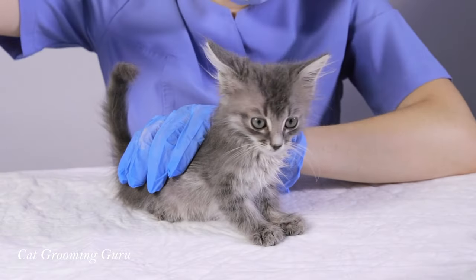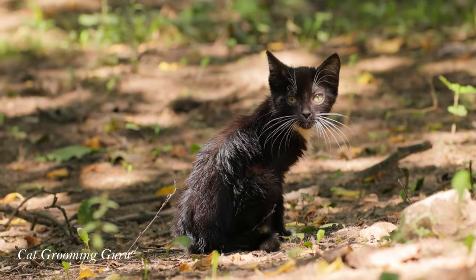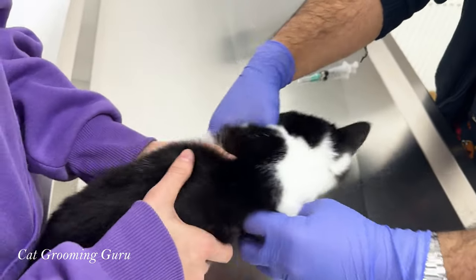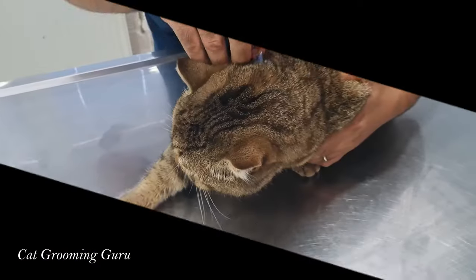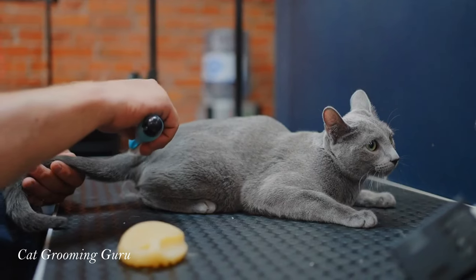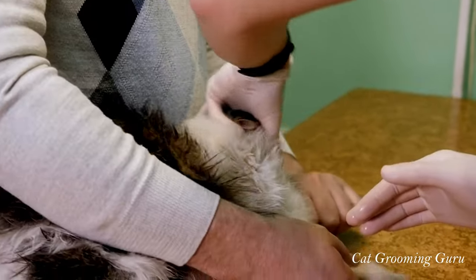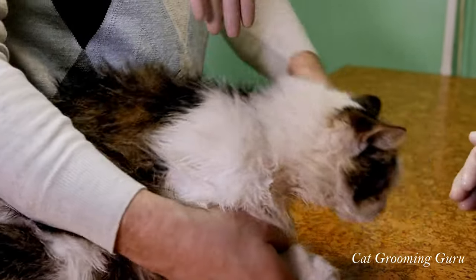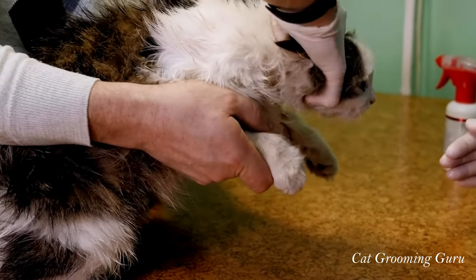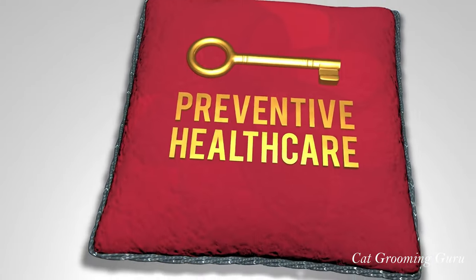Prevention and treatment are a must for cat owners. Regular flea and tick treatments are not just recommended — they're essential. There's a variety of options available, from topical solutions and oral medications to collars and sprays. Each cat is different, so what works for one might not be ideal for another. Consulting your vet is key; they can recommend the best flea and tick prevention strategy tailored to your cat's specific needs, considering factors like age, health status, and lifestyle. Remember, prevention is always better than cure.